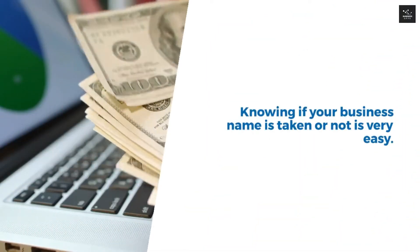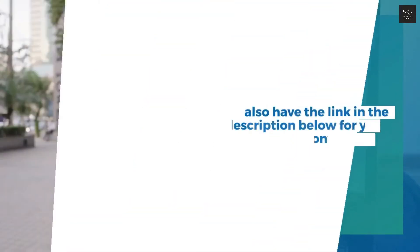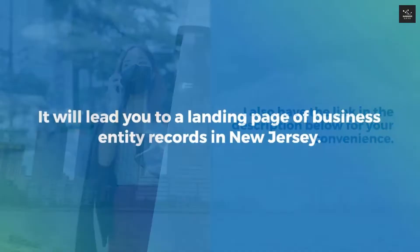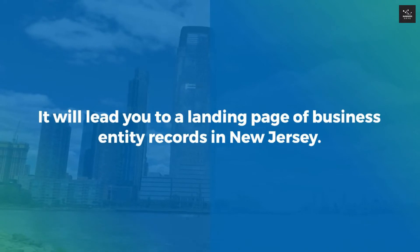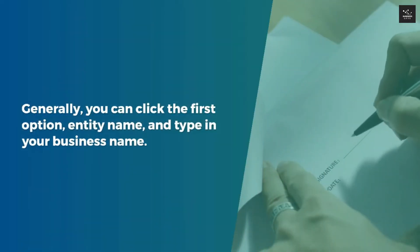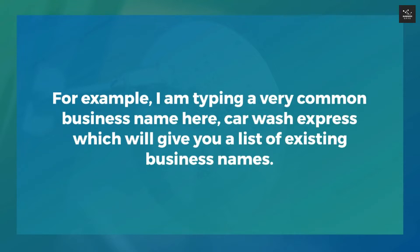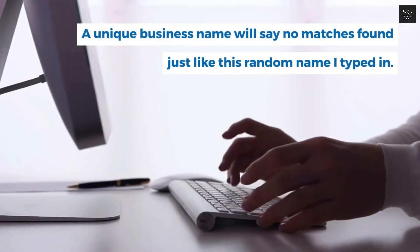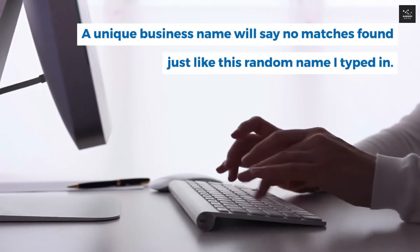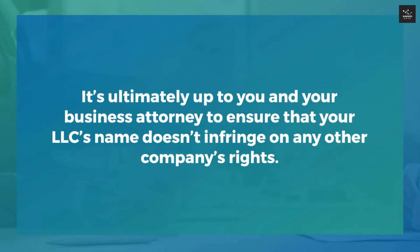Knowing if your business name is taken is very easy. Just go to Google and type in Business Entity Records New Jersey Secretary of State and click the first search result. I also have the link in the description below for your convenience. It will lead you to a landing page of Business Entity Records in New Jersey. Scroll down and you will see search options — click Entity Name and type in your business name. For example, typing Car Wash Express gives a list of existing names. A unique name will say no matches found. Keep in mind that the Division of Revenue doesn't check names for trademark compliance, so it's up to you and your attorney to ensure your LLC name doesn't infringe on any company's rights.